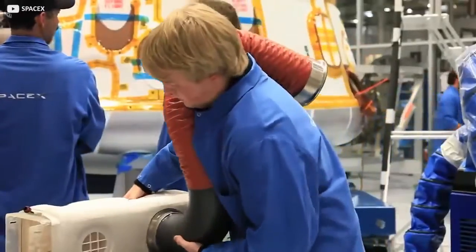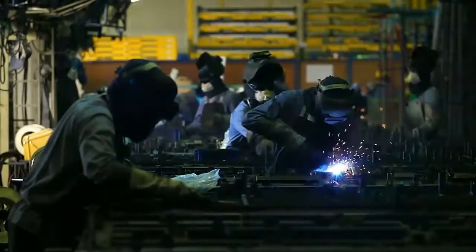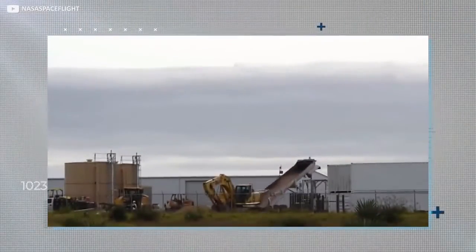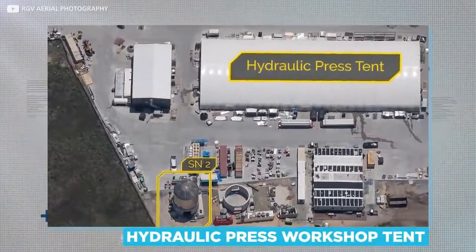The tents aren't just there to fend off the elements and prying eyes. Gases used in welding often require some form of enclosure; if not, the resulting welds are weak and the rocket potentially compromised. Before reaching those long manufacturing tents, Starship sections will often have passed through another structure on site called the hydraulic press workshop tent.